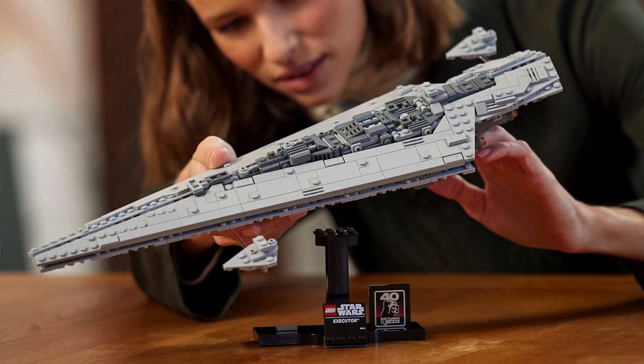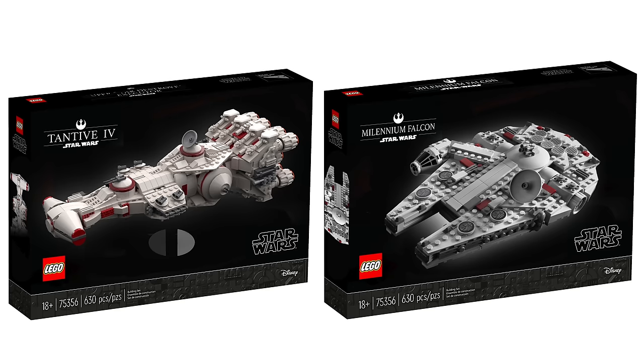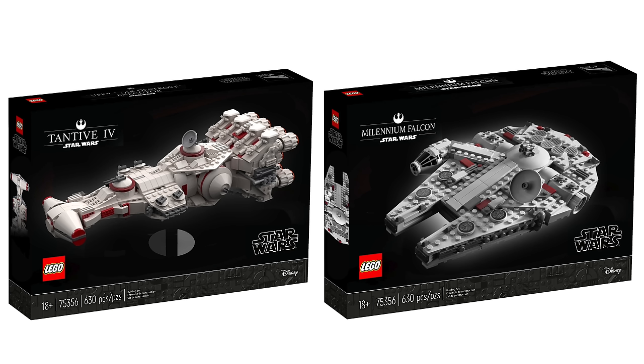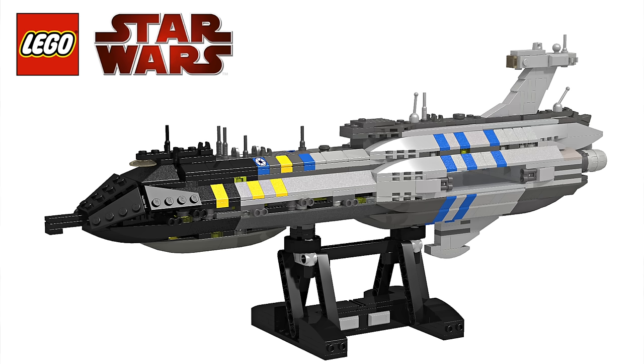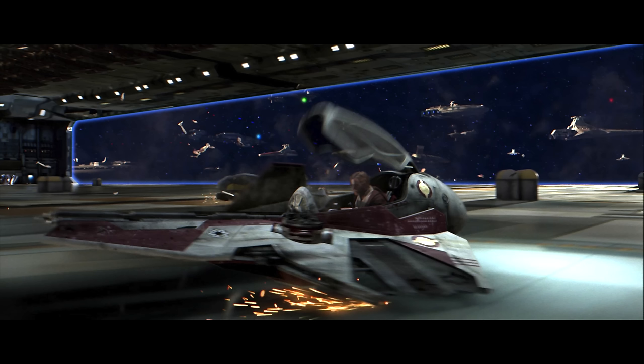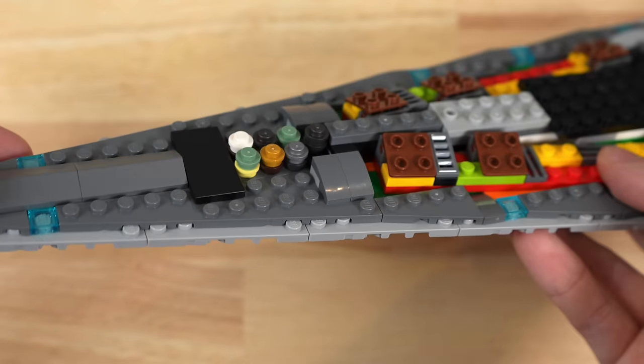All three midi scale sets are said to come with a brick-built stand and a 25th anniversary brick, which is a nice special treatment. The Tantive IV and Millennium Falcon have no specific interior features mentioned. Quite surprisingly, The Invisible Hand goes the extra mile — the build is set to split in half like in the movie, and there's supposed to be a hangar for Jedi Starfighters, likely yellow for Anakin and red for Obi-Wan, though it may not include the actual starfighter studs.